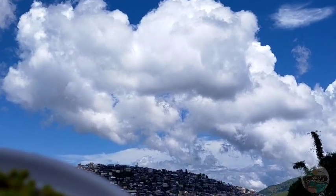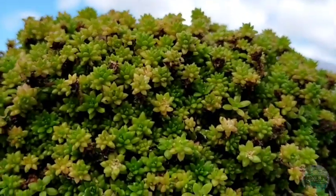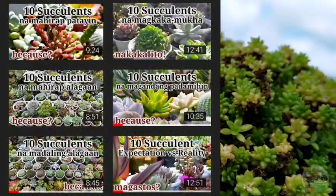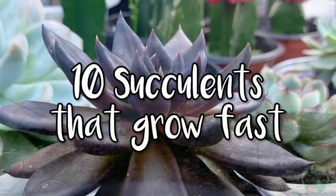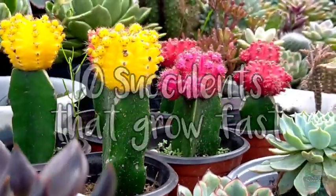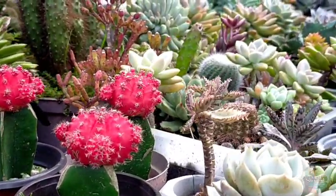Hello everyone! Welcome to Desert Succulent — this is already part 7 of our top 10 succulent series. If you haven't watched part 1 to part 6, you can check the links below in the comment section. Today we're going to be featuring our top 10 succulents that are fast growers — the succulents that multiply very quickly. This is based on my personal experience with them and I just wanted to share it with you.